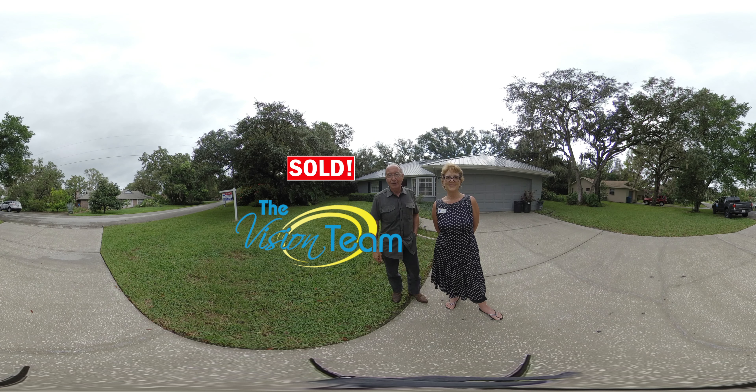Hi, I'm Kim and I'm Dan and we're the vision team for Remax Marketing Specialists and we wanted to take you on a tour of one of our new listings on Tranquil Drive.